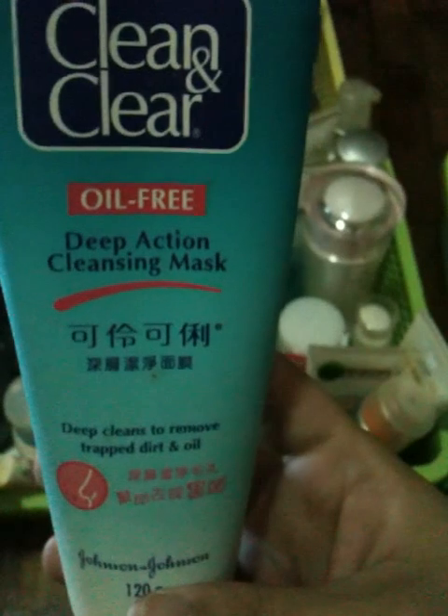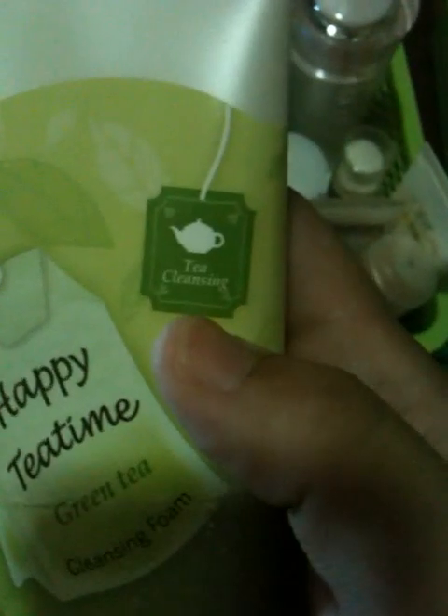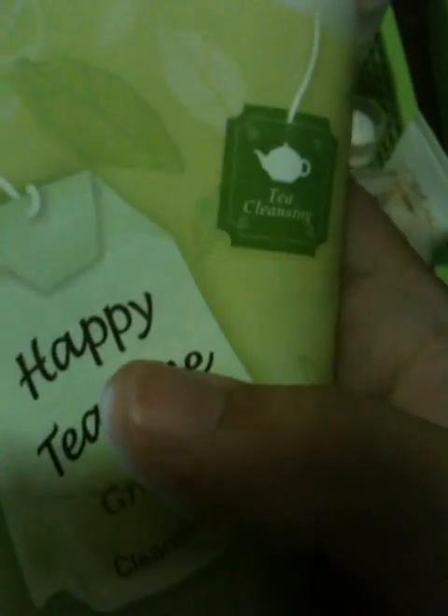I actually forgot about this - Clean and Clear Oil Free Deep Action Cleansing Mask. I use this like once a month. I haven't seen this for a long, long time. I've also got my Sleeping Pack from Etude House - this is for pore tightening, so you can use it at night. And my Happy Tea Time Green Tea Cleansing Mask - I actually got this in aloe vera as well, which I already used. But I feel it's a bit drying at times, so I just use it when my face is very oily.